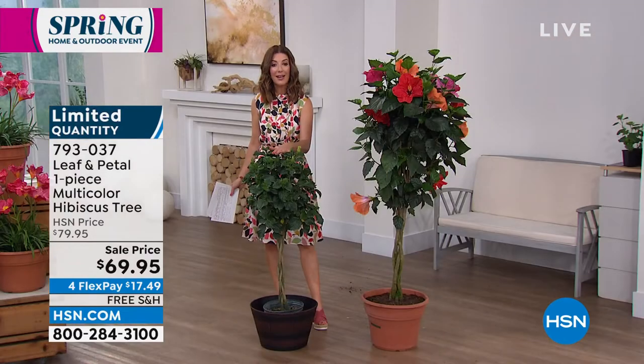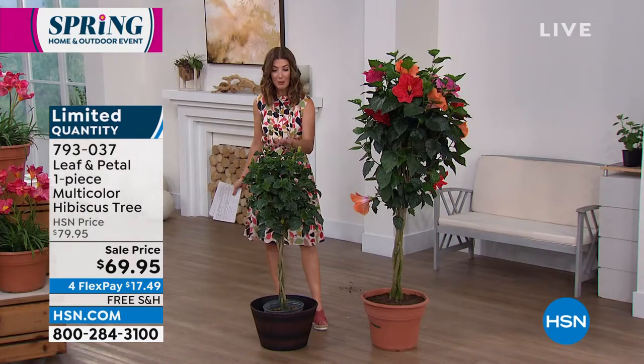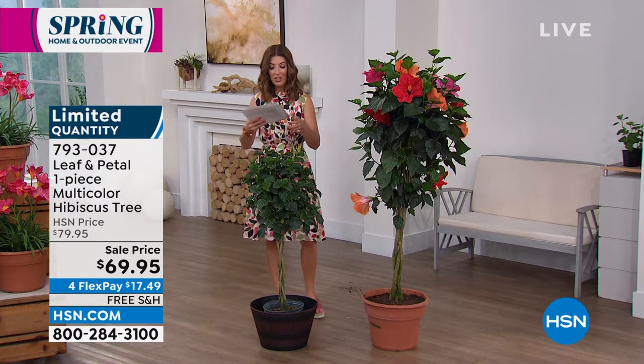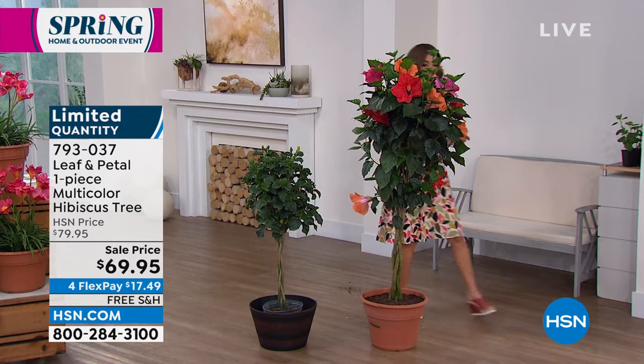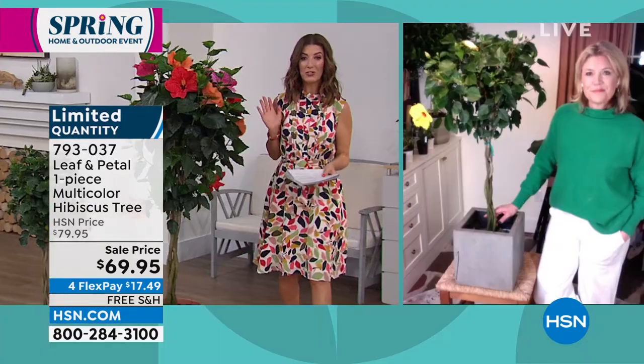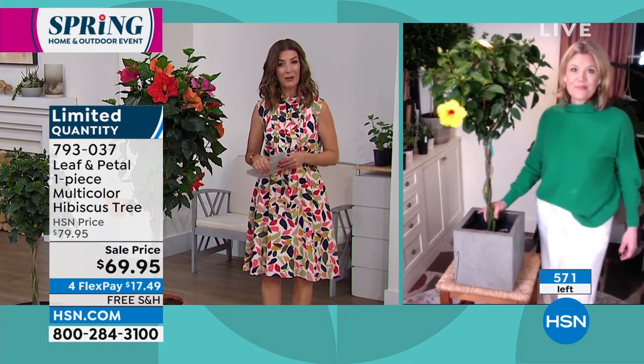This is the size you're going to receive when it ships — it is not a small plant, not a small box. You're going to love it. Let's talk about the multicolor hibiscus tree. It would be a nice pairing with your today's specials, which are the plants you put outside. But this could be indoors or out.